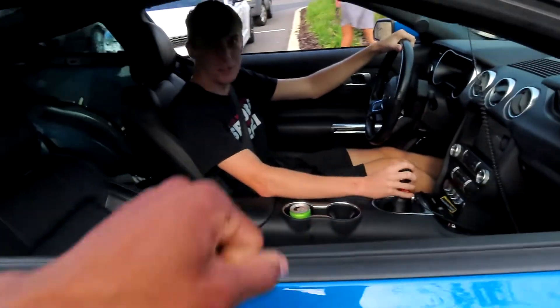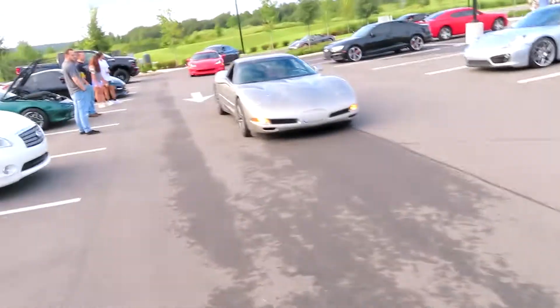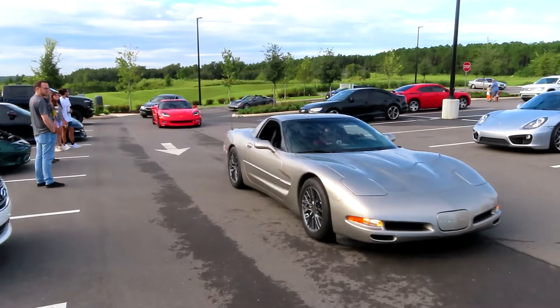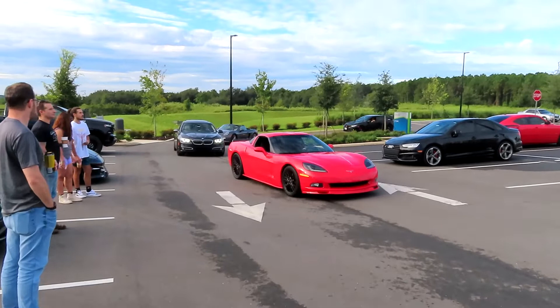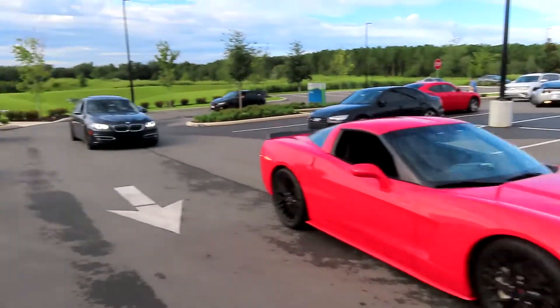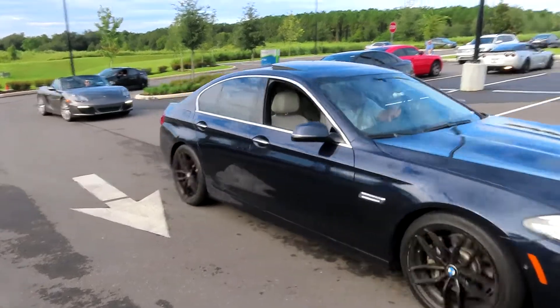Mustang boy, that's my boy right there! Yo, how you been? You coming on the rally? That's what's up man. We got another Corvette — I can't believe I'm saying it, it's another Corvette.